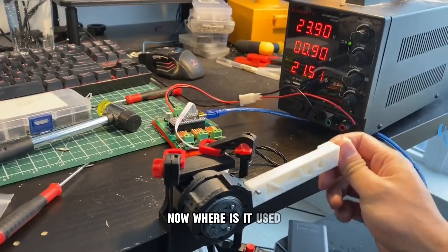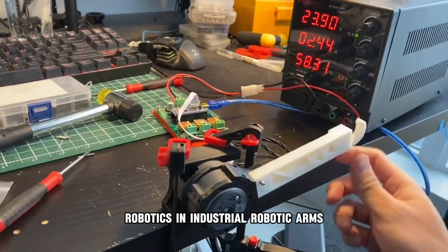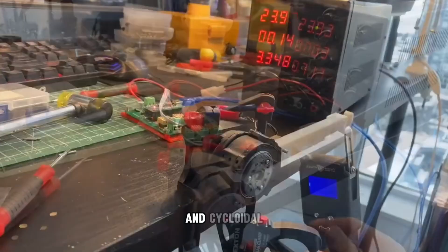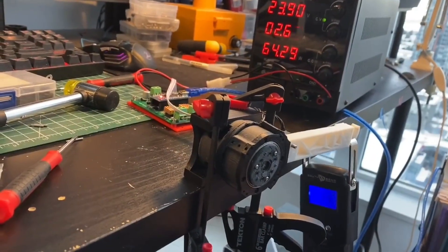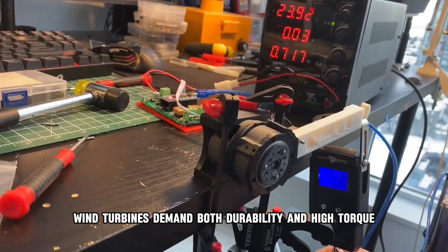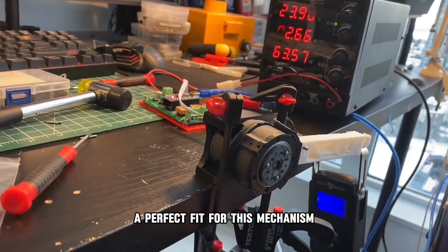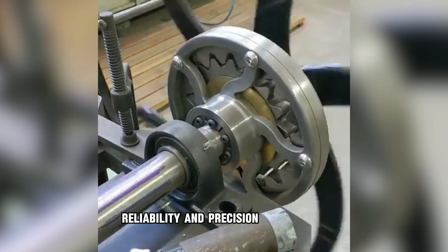Where is it used? Robotics: in industrial robotic arms, precision is critical, and cycloidal drives provide nearly zero backlash for millimeter accuracy. Energy sector: wind turbines demand both durability and high torque — a perfect fit for this mechanism. Medical devices: in surgical robots and medical automation, reliability and precision are crucial.